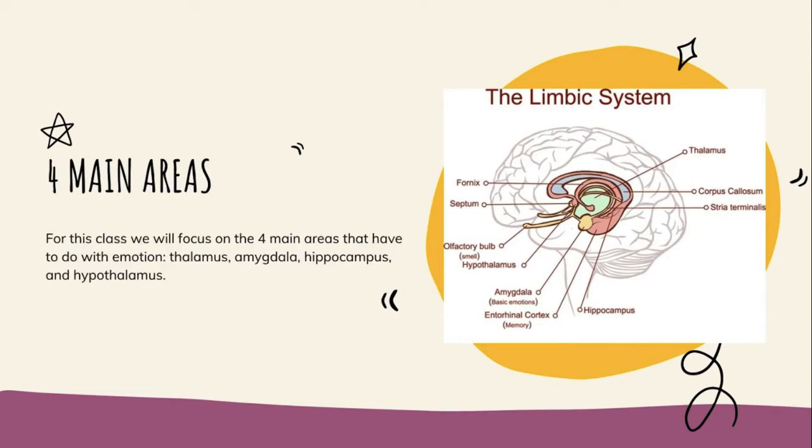We're going to be talking about four main areas. There are lots of areas labeled in the picture, but the four main areas that really have to do with emotion are the thalamus, the amygdala, the hippocampus, and the hypothalamus. These are the four main areas that have to do with creating emotion.